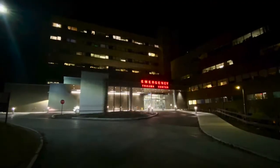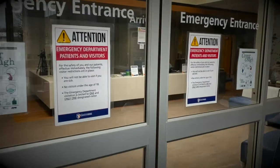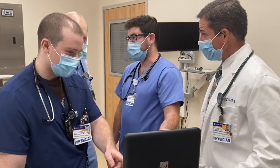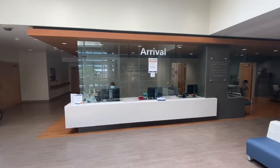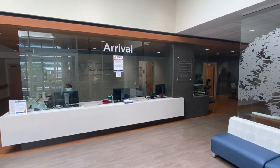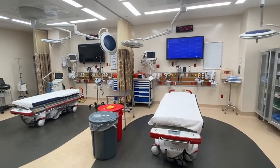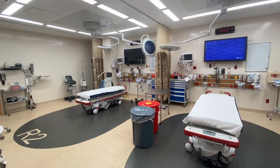Our level two trauma center at Guthrie Robert Packer Hospital serves a large geographic area covering about 10,000 square miles in north central Pennsylvania and south central New York. To better meet the needs of a growing patient population, Guthrie unveiled a newly renovated emergency department in 2019 that is specially designed to increase space, privacy and efficiency for trauma patients.